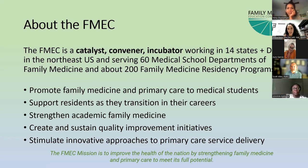I also want to give a shout out to FMEC. The Family Medicine Education Consortium is a catalyst, convener, and incubator working in 14 states and DC in the northeast United States. It serves 60 medical school departments of family medicine and 200 family medicine residency programs. The goal is to promote family medicine and primary care to medical students, support residents as they transition into careers, strengthen academic family medicine, create quality improvement initiatives, and stimulate innovative approaches to primary care.